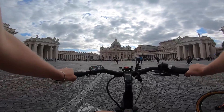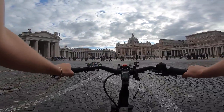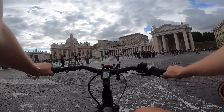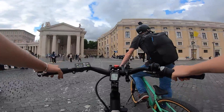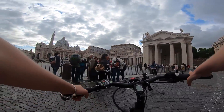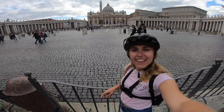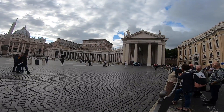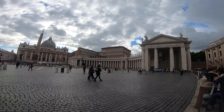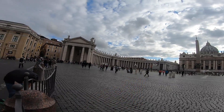We're now approaching a really insane building. We've come to the Vatican — the other one was wrong, that was sort of another building, but this one is definitely the Vatican. Such a cool building — it goes all the way around with some pillars and an archway, and that's the main building. There's a nice little water fountain over there too.